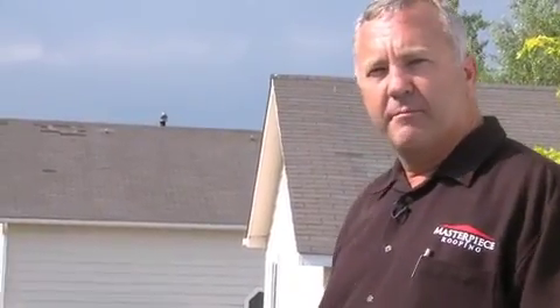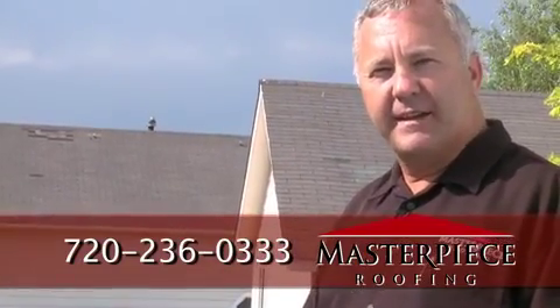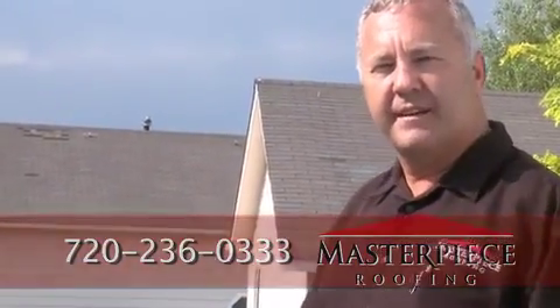That's wind and hail damage — I hope that's been a lot of help. Pick up the phone and call Masterpiece Roofing. Let us come out and inspect your roof and turn your house into a masterpiece.